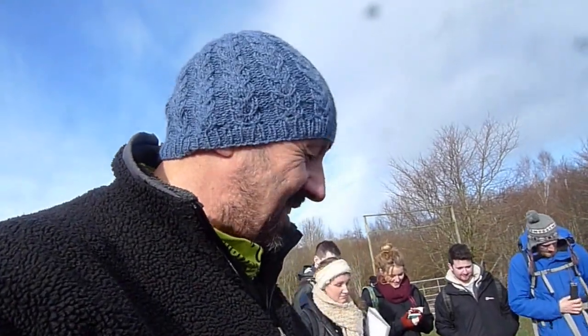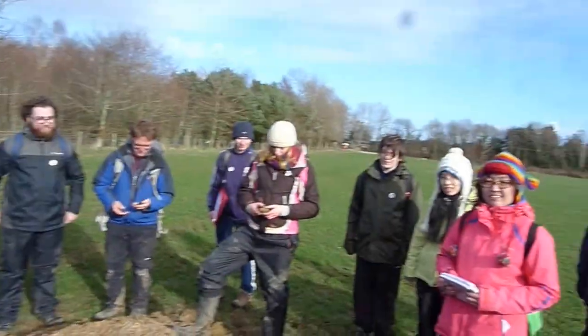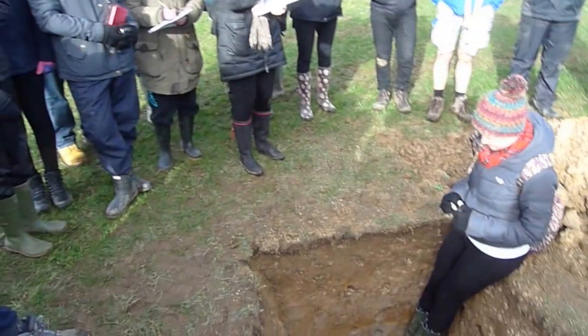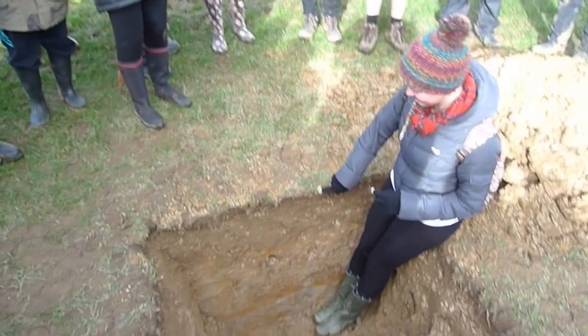So, here we are at Group 4. We've come over the fence and we're in the field now — a field occasionally grazed by sheep and parked on by cars. And what have we got here? We think we've got an A horizon here, because it's darker.